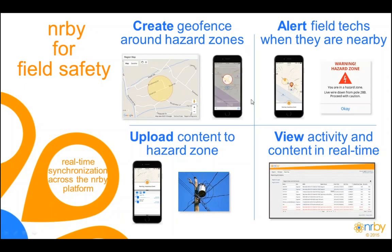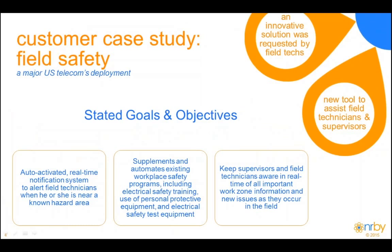So that's an overview of NERBY. What we'd like to do now is delve into the details of how one of our customers in the telecom industry uses NERBY for field safety.